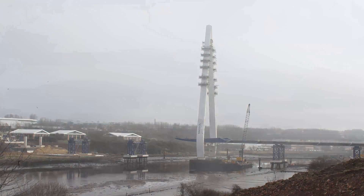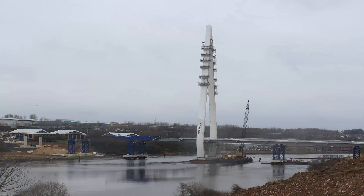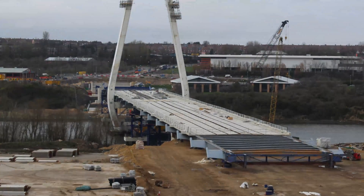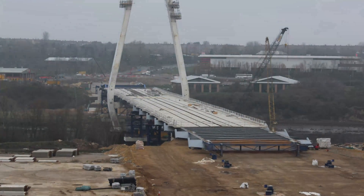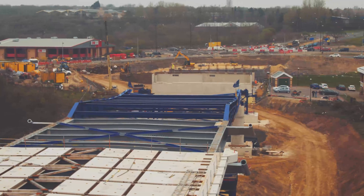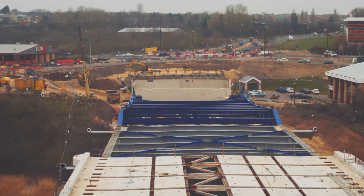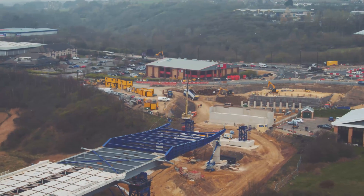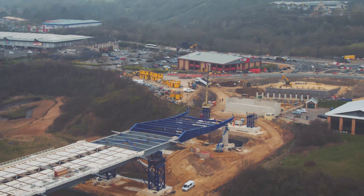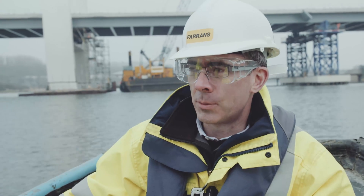We have pulled the bridge into position using hydraulic jacks. The jacks have pulled the cables ever so slowly as it's made its way from where it was assembled on the south, across the river to the north bank. Once that's complete, there'll be a gap of 40 meters that we have to close by inserting the remaining sections of steelwork and welding and bolting them together. Things have gone very well — we've put an awful lot of effort and time into planning and preparing, so it's a big relief that everything has gone as smoothly as it has.